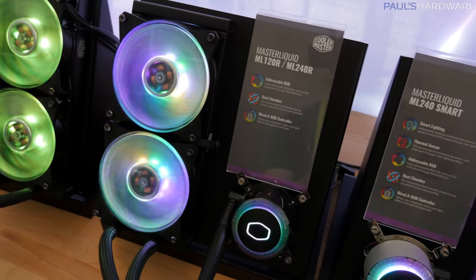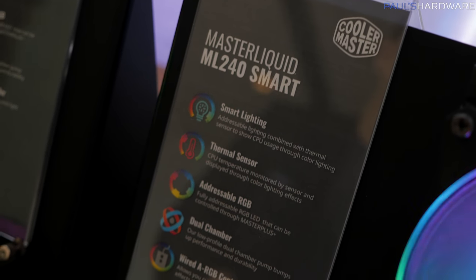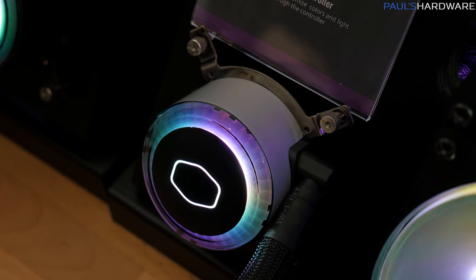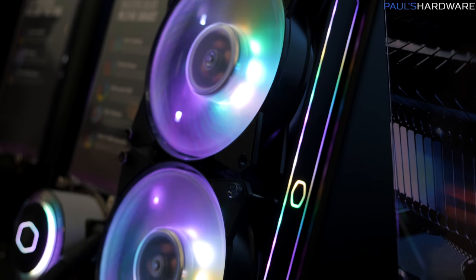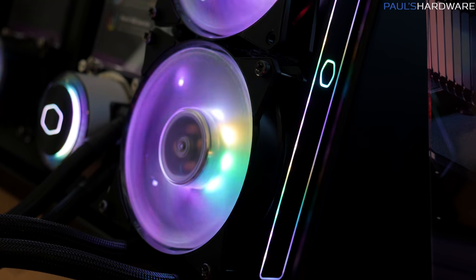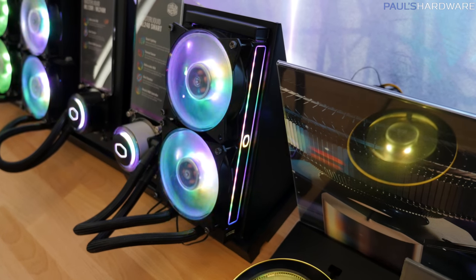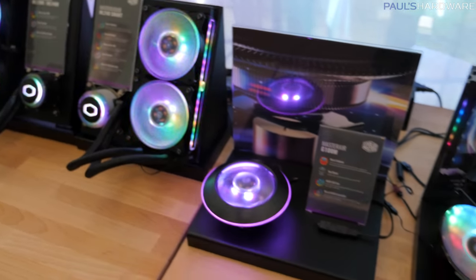This is a new design, and they also have a pro version — the Master Liquid ML240 Smart. This one is updated with an aluminum housing around the pump, and in what I think is a pretty cool effect and a really good idea if you like LEDs, they've added more addressable LEDs going up and down the side of the radiators. If you like RGB LEDs, this is going to be a great option, and definitely something I haven't really seen before as far as accent lighting on the radiator. If you have a side-facing radiator mounted at the top of the case, for example, that would actually look really cool.